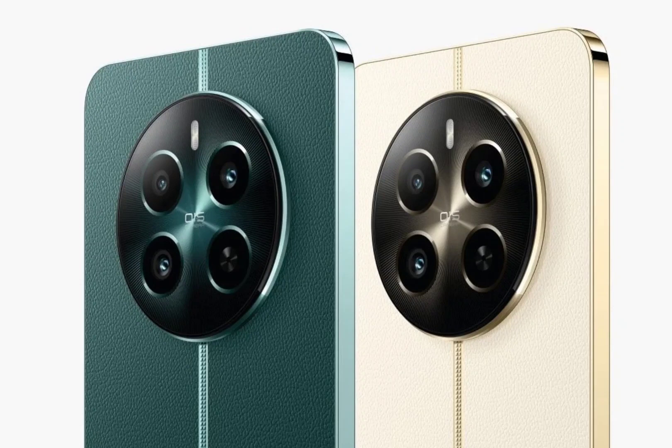The device is powered by a MediaTek Dimensity 7050 chip paired with LPDDR4X RAM and UFS 2.2 storage. It boots Realme UI 5.0 based on Android 14.